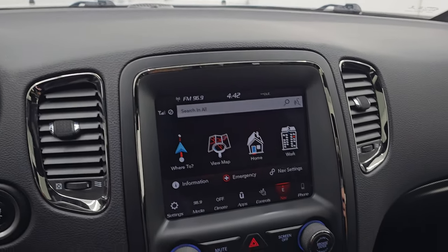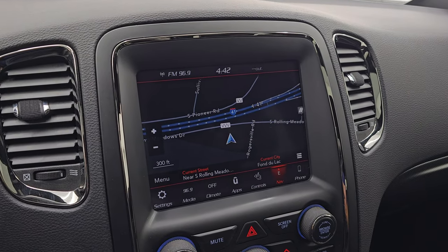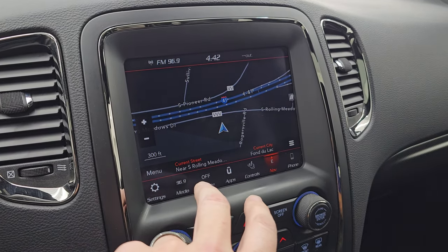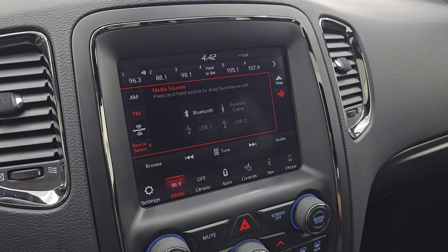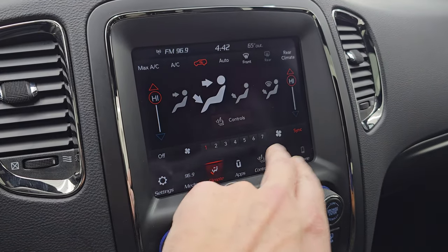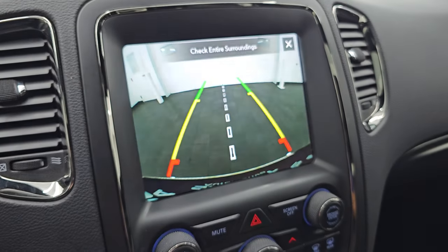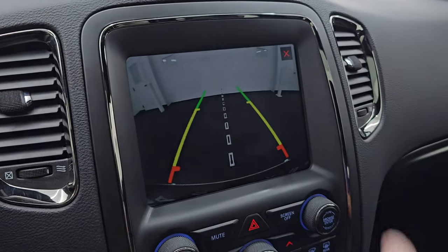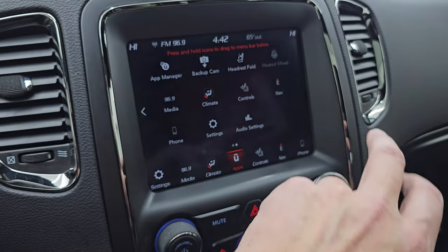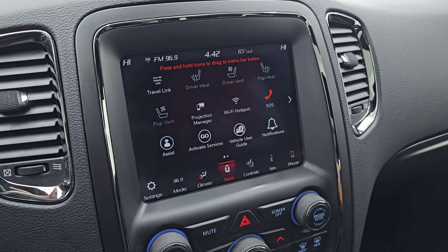This one does have the 8.4 4C radio factory navigation system — you can see that's working nicely. You get AM, FM, and SiriusXM radio capabilities. You get your climate controls here, which includes dual climate controls. Heated and cooled seat buttons. Heated steering wheel controls. There's your backup camera — you can see that's working nicely. You get all your different apps on here. It does have projection manager. We did a demo with Android Auto in the upper right-hand part of the screen if you want to check that out.